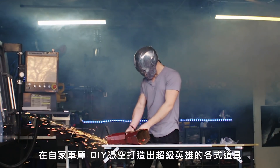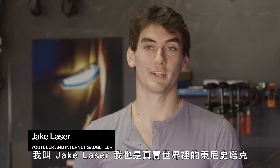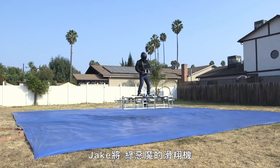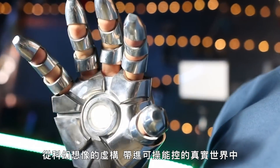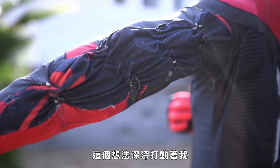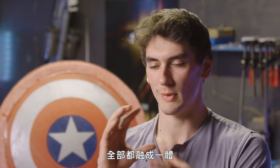This man DIY engineers superhero gadgets from his garage. My name is Jake Laser and I'm the real life Tony Stark. At this point I've done over 500 projects of pretty much every imaginable superhero gadget, having spent countless hours over the last nine years in his garage workshop. That idea of going beyond what normal humans can do is really relatable — that excitement, that curiosity, and a little bit of mystery as well.